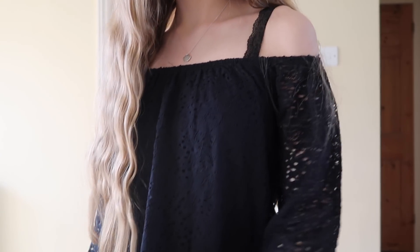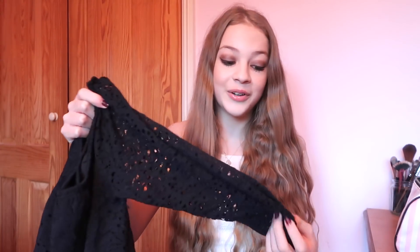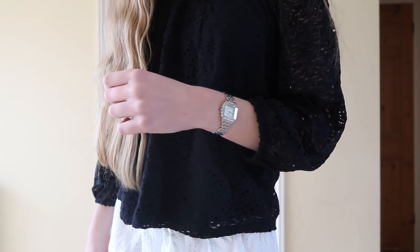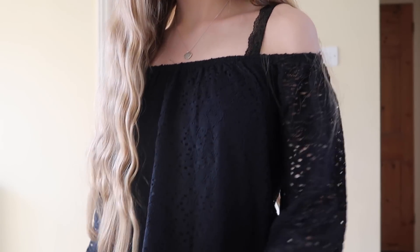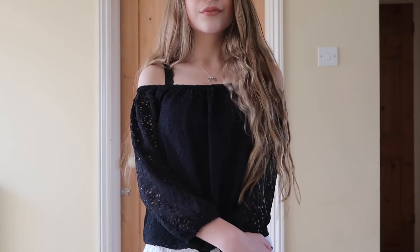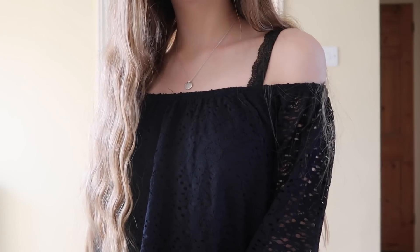The next thing I got from Hollister is this really lovely top — as soon as I saw it I was like 'I have to get this.' It's a really cute bardot-style lacy top, which I can't wait to wear on holiday. I also think it would be super cute for shopping when the weather gets warmer. You could also wear it in autumn/winter with some jeans — very versatile. As you can see, I have the Hollister bralette on underneath.